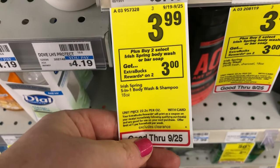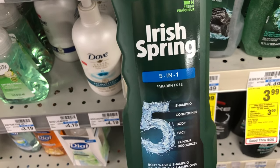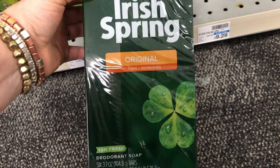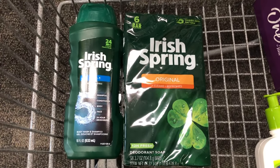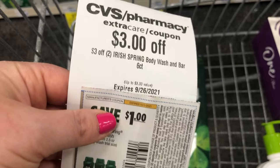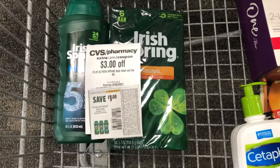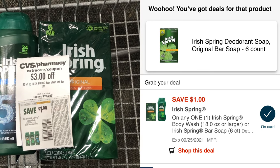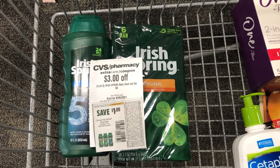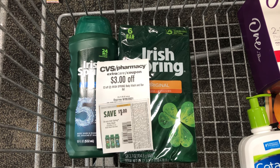I'm picking up another freebie: Irish Spring is on sale for $3.99, and when you buy two you get a $3 ExtraCare Buck back. I'm grabbing the five-in-one body wash — a great donation item — and a package of bar soaps, totaling $7.98. I have a CRT for $3 off two Irish Spring body wash and bar soap, a $1 off paper coupon, and a $1 off digital coupon. The coupons and CRT take off $5, leaving me $2.98, but I get back $3 in ExtraCare Bucks making both completely free.